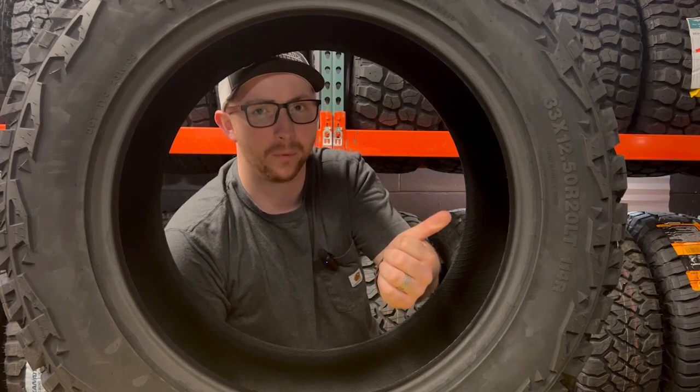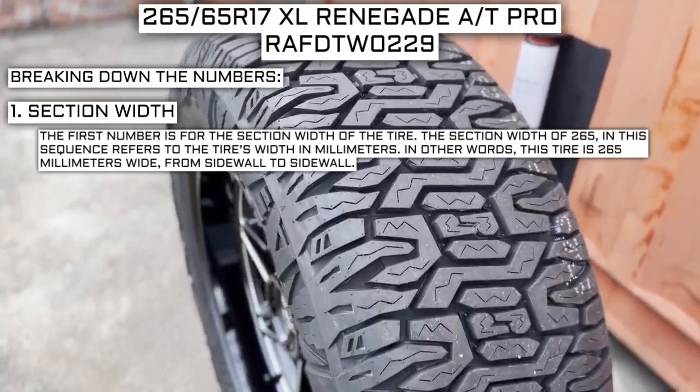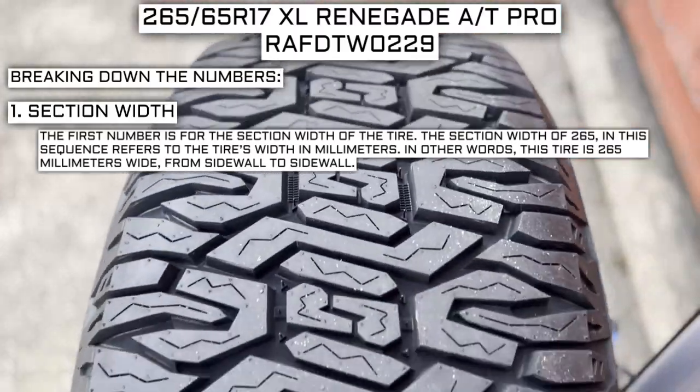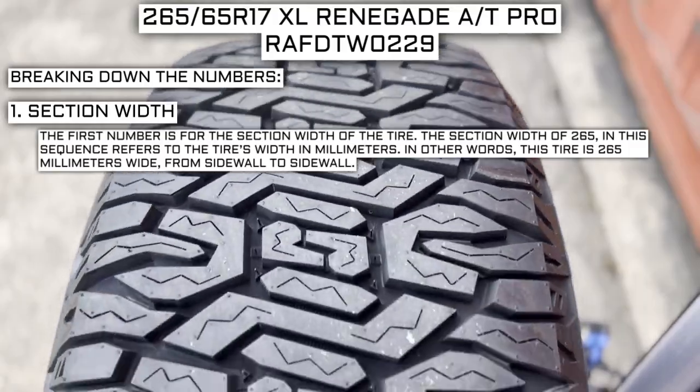There are many specs to keep in mind when it comes to tires. The first number is for the section width of the tire. The section width of 265 in this sequence refers to the tire's width in millimeters — in other words, this tire is 265 millimeters wide from sidewall to sidewall.